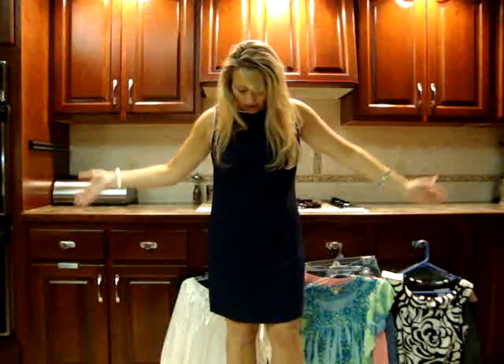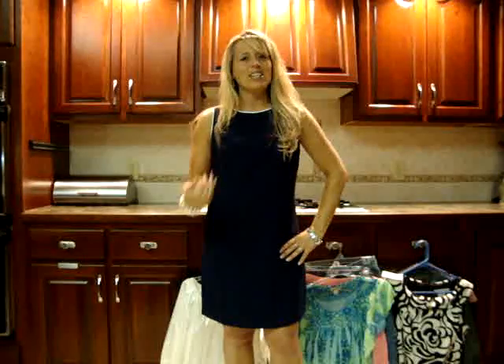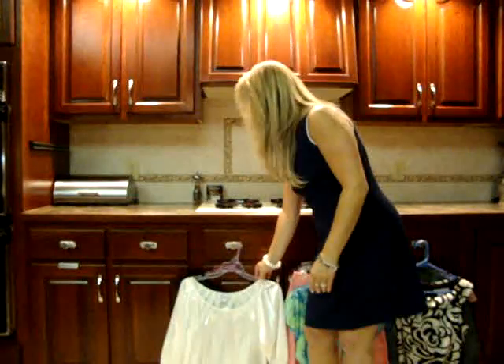My favorite store to go to right now is the consignment shop. When I'm there, I like to buy things $5 and under. I'll start with this dress I have on right now — I got this dress for $3. I added some pearls and a little pearl bracelet and I think it looks kind of classy. I got this for $3 at the consignment shop.